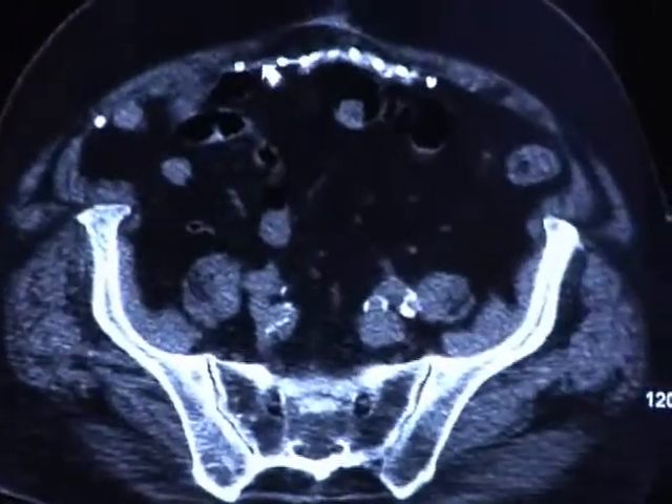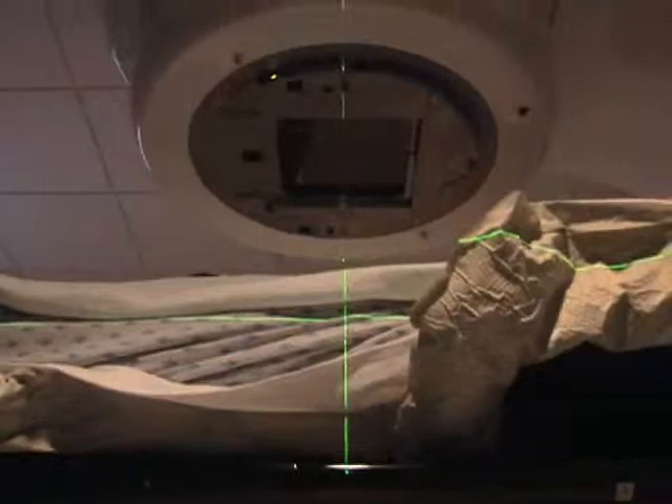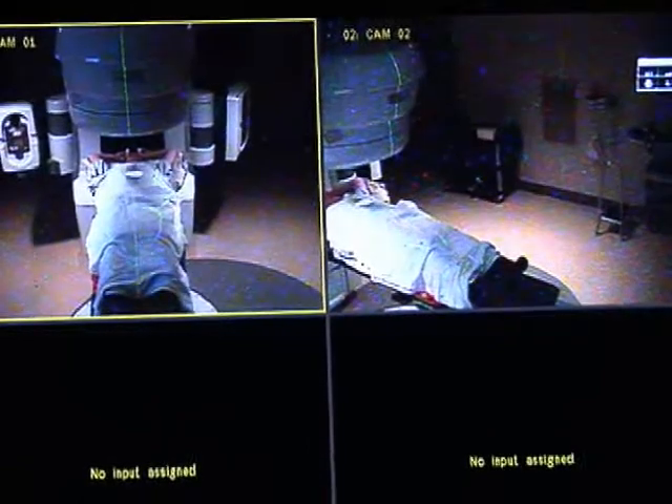We then get another CAT scan, make sure we're lined up internally, and then the treatment is delivered. All of the team is there for the treatment. What it does is lets us cure more patients, but just as importantly, lets us have good quality life for those patients after treatment.